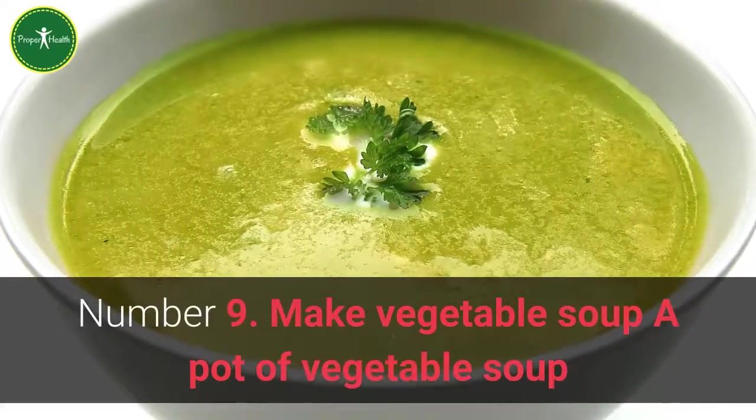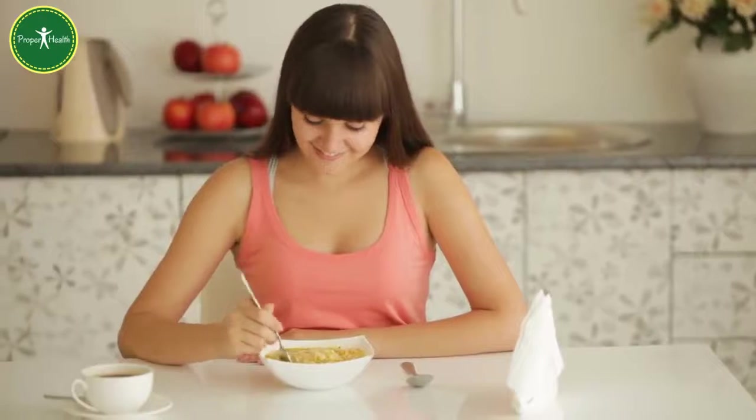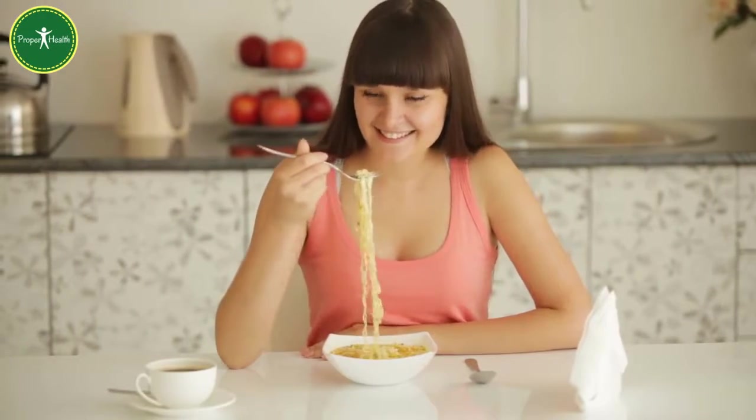Number 9: Make vegetable soup. A pot of vegetable soup or a stew that's heavy on veggies and easy on the meat — both of these make great comfort food when the weather gets cold.